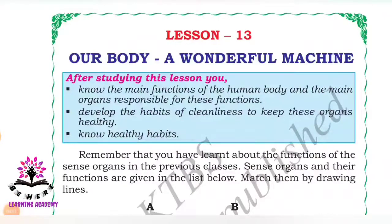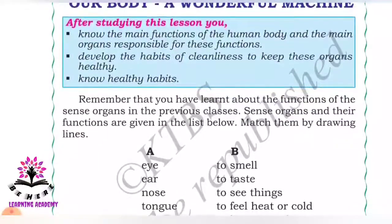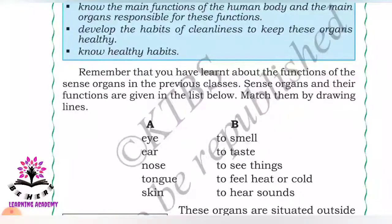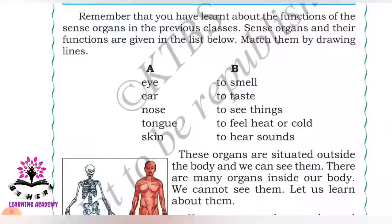Hello students, in today's class let us study about the new chapter: 'Our Body - A Wonderful Mission', lesson number 13. In this chapter you are going to study about the main organs of our body, the functions of those organs in the human body, and also some habits of cleanliness to keep these organs healthy.